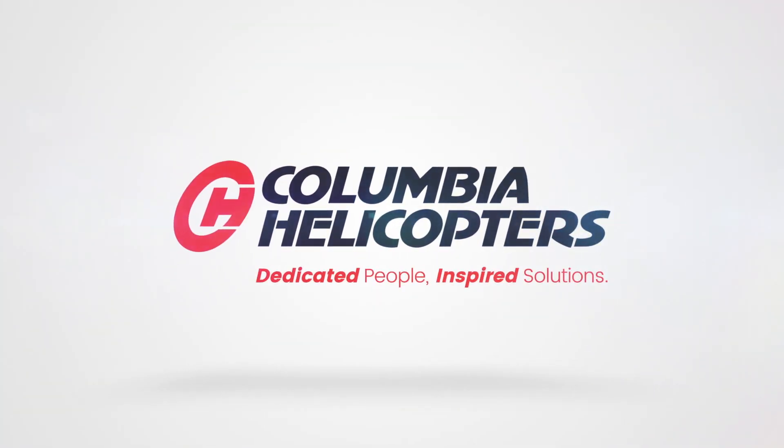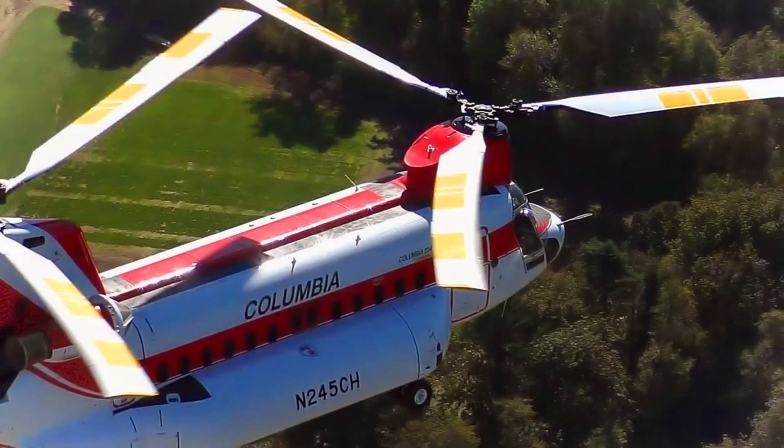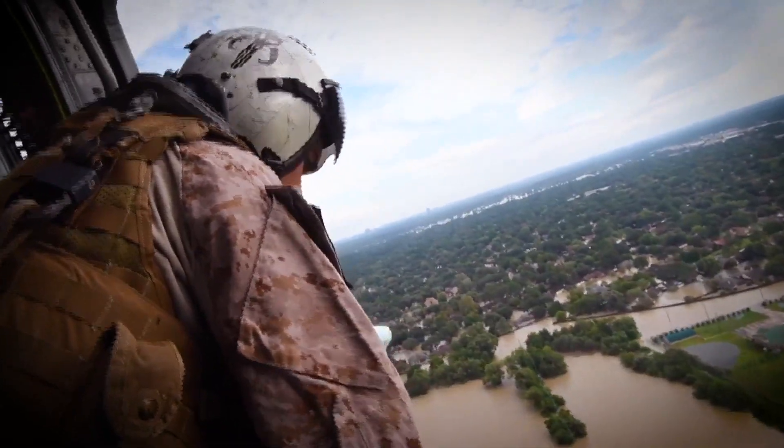Columbia Helicopters is the proven name in heavy-lift helicopter logistics solutions for over 60 years. With dedicated people, we support the most difficult missions on the planet. With the rise in global pandemics and increasing natural disasters,